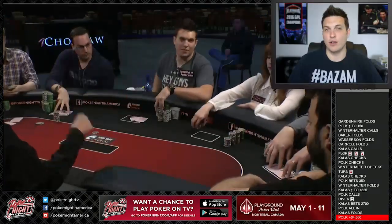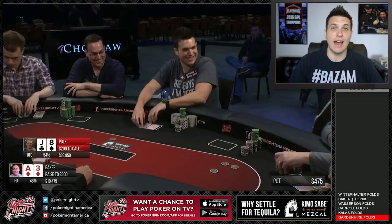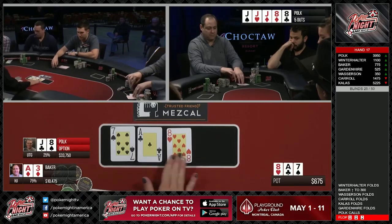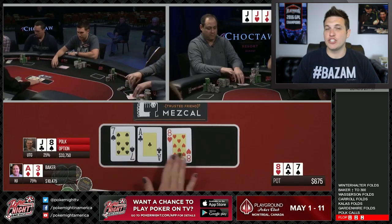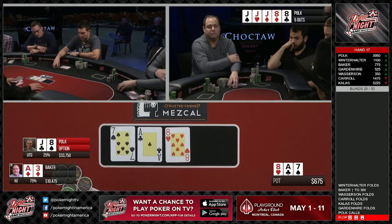I straddle up to $100 under the gun, and the action falls to David Baker who raises to $300 with Ace-3 suited. Everyone else decides to get out of the way and I look down in the straddle at Jack-8 off. I call and let's take a flop. The flop comes Ace-8-7 rainbow and I flop middle pair while David Baker flops top pair. I check over to him and he decides to check it back, which I like with some of your weakest top pairs. That way when you check back and play the turn, you will have some pretty strong hands that can call down and value bet on later streets. The action goes check-check and let's take a turn.